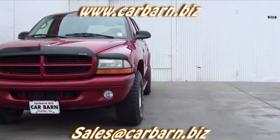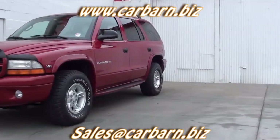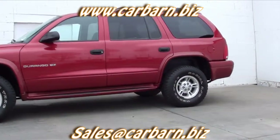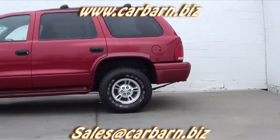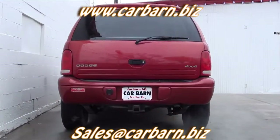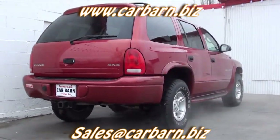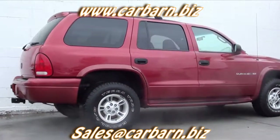This is a Carfax one-owner SUV, and the report shows no accidents or odometer issues. I replaced the brakes at both ends as part of my safety check and had a fresh oil change done. It will come with a 3-month, 3,000-mile limited powertrain warranty that is valid at any certified mechanic.